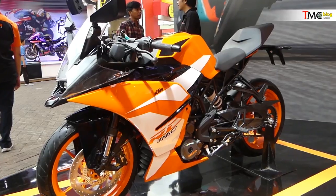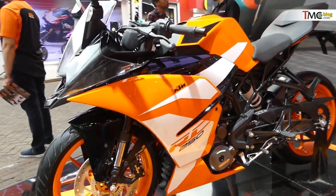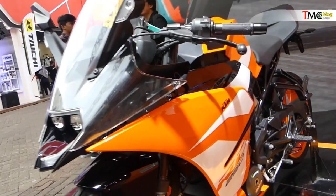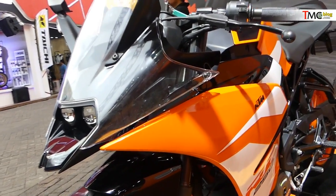That's it. If you have any questions, please write them in the comment section about this KTM RC250. Don't forget to subscribe to youtube.com/tmcblog and follow Instagram at tmcblog. We'll see you in the next review. Salam.